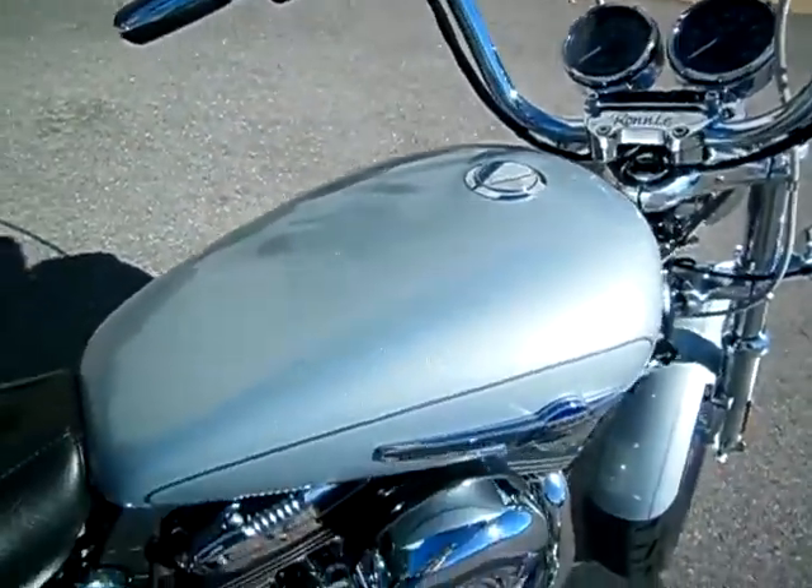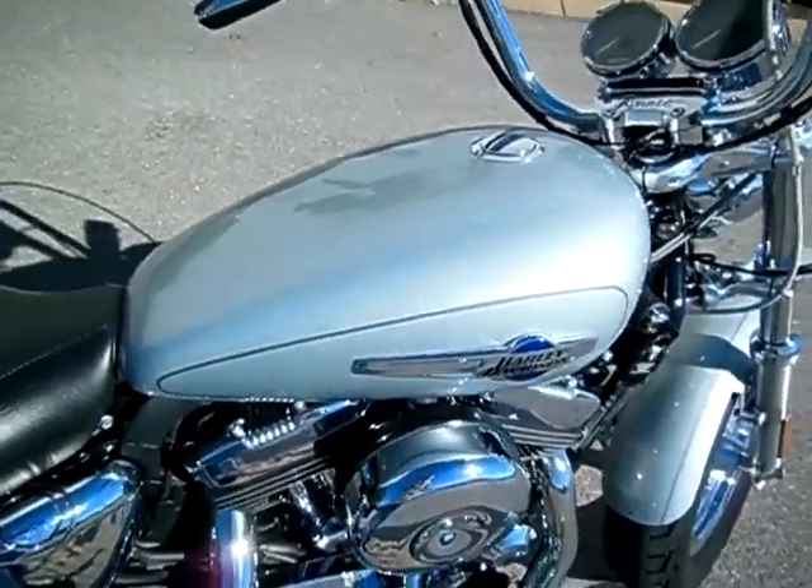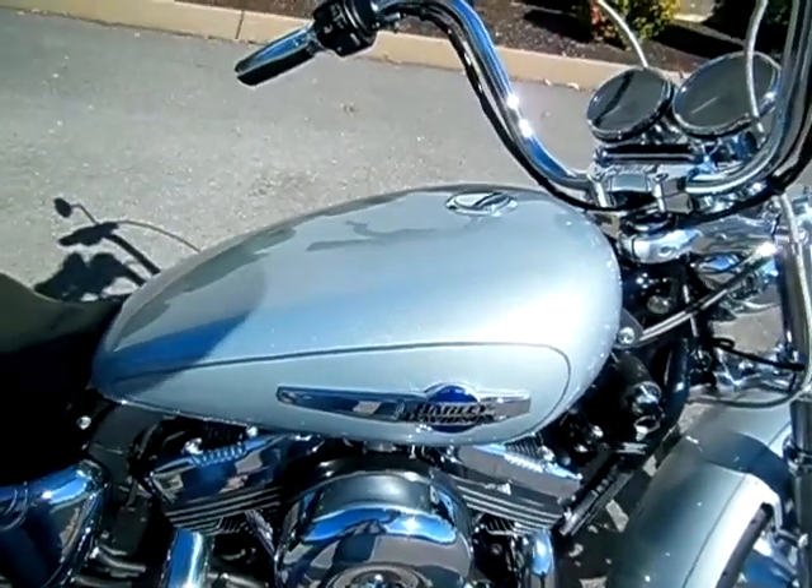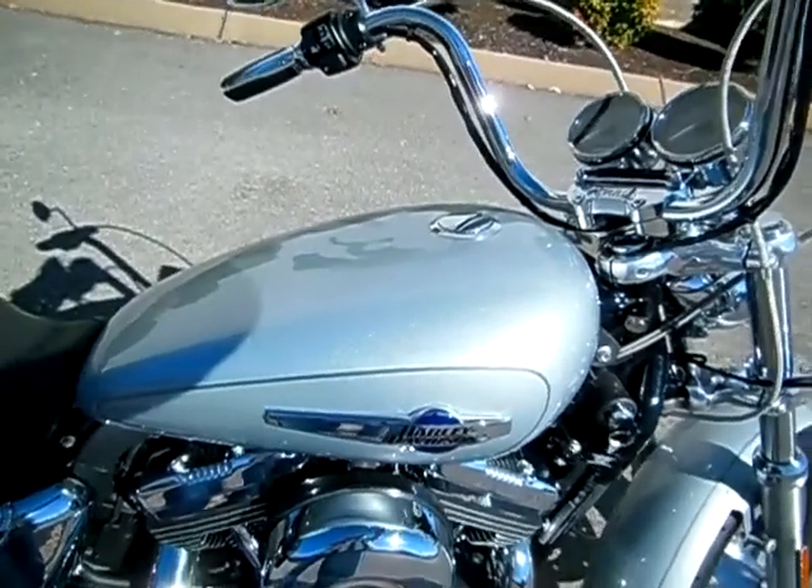So if you've got a question about this motorcycle or any motorcycle in any of our Bumpus locations, simply inquire online or you can call me here at the dealership, 615-849-8025. When you call back, just ask for Greg at internet sales.